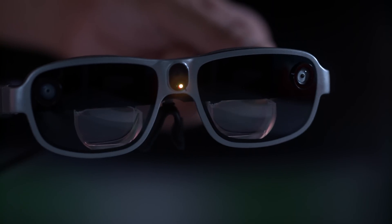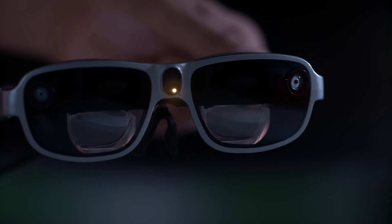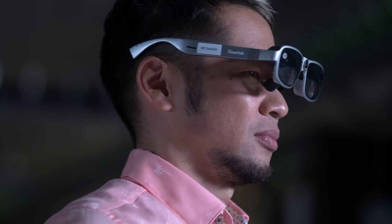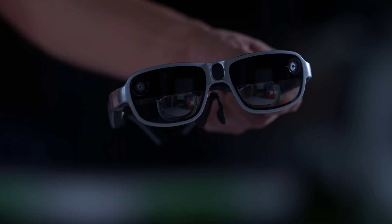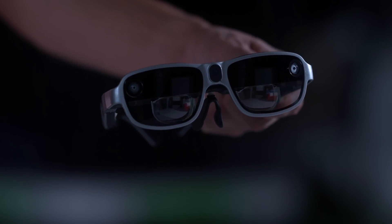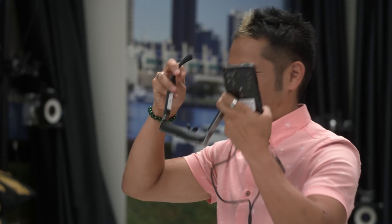Hardware-wise, if you look in the middle here, you have an 8-megapixel RGB camera at 1080p resolution with image stabilization that allows someone else to see what you see. And then you have the dual monochrome cameras on the Smart Viewer in the corners. That enables 6 degrees of freedom — some of you have heard it called 6-DOF — which allows for head tracking and hand tracking with gesture recognition.